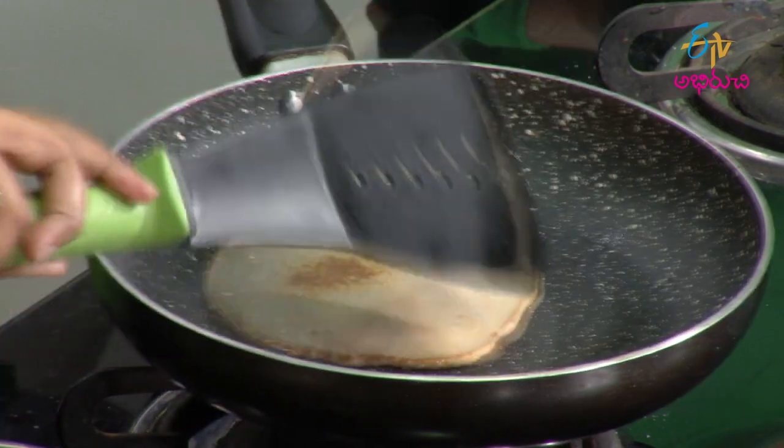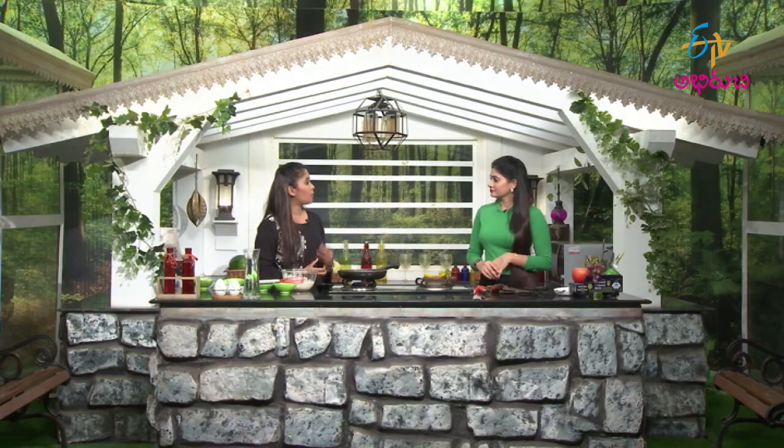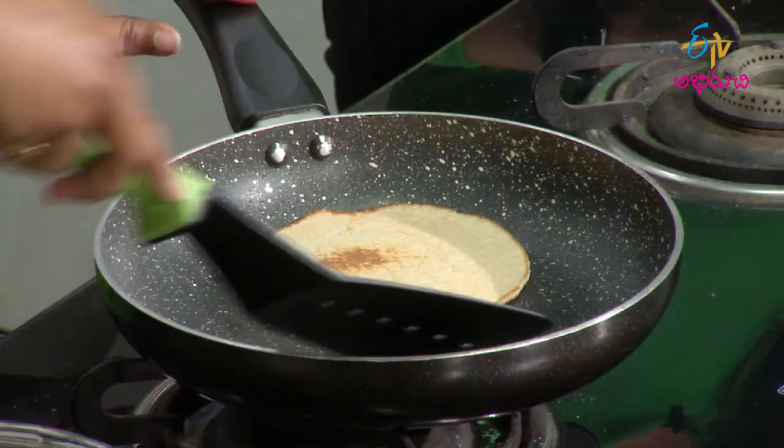Once the bottom turns brown, we will flip it. We'll cook it for two to three minutes and make it ready. If you want to use instant food or packed food, you can check the nutritional value table for sodium levels before you purchase it — to avoid hidden sodium in masala. We'll make it brown and get the pancakes ready.